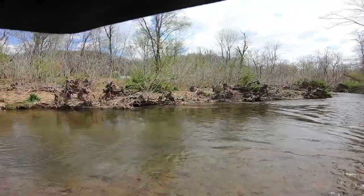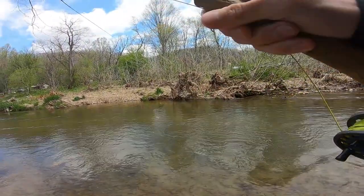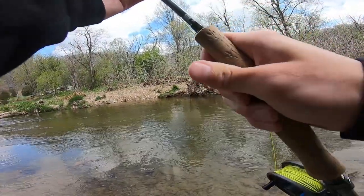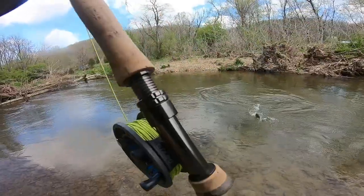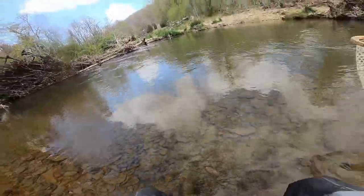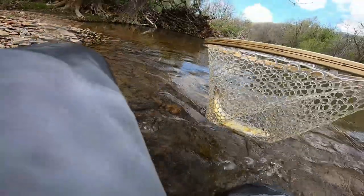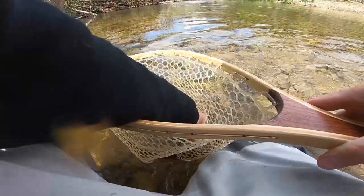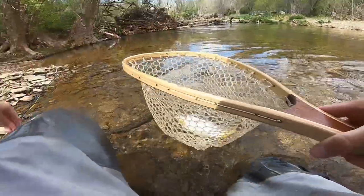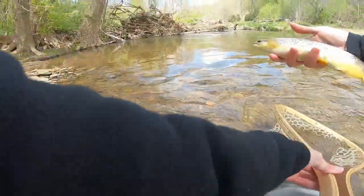Yes, another one out of that run! This one's decent — definitely a little bit better. There we go, that's a solid fish, nice wild brown. Same run, also took the nymph. Slightly better fish.